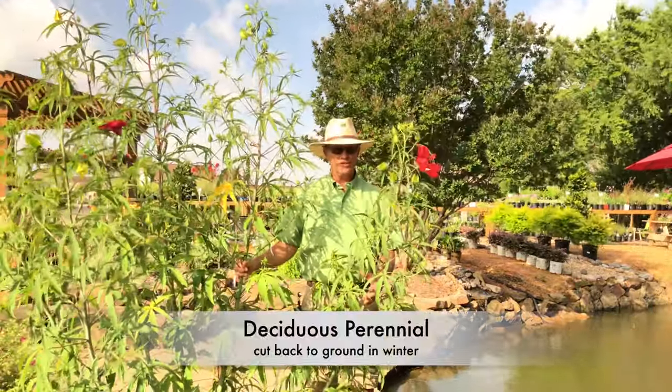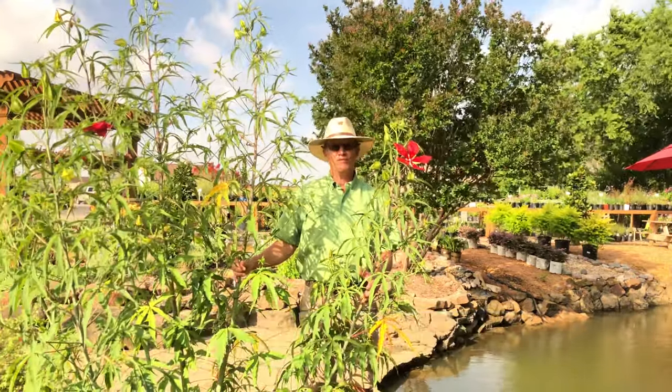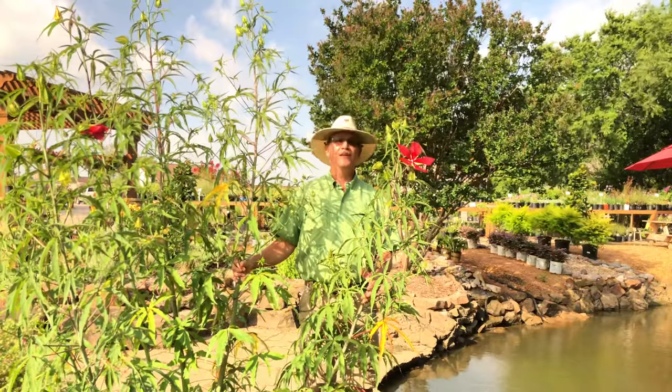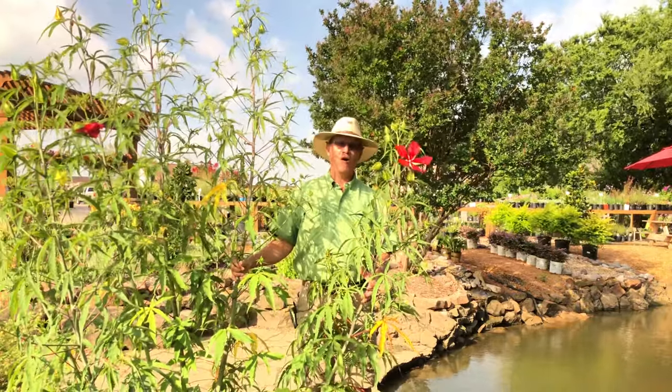This is a deciduous plant, so it's going to drop all of its leaves once it gets really cold, and when that happens, you can go ahead and cut the plant between 4 and 6 inches from the ground. Next spring, it's going to send up brand new shoots, and it'll leaf out and flower on all that new growth.